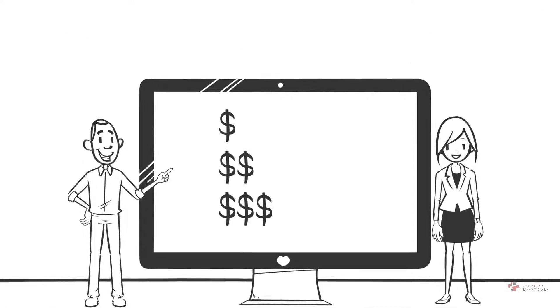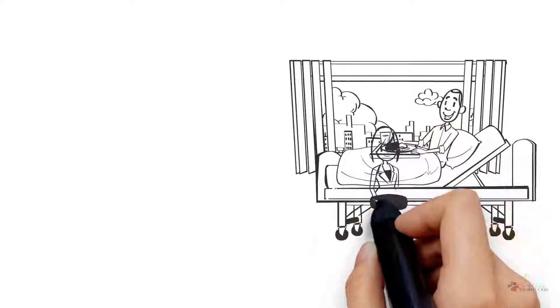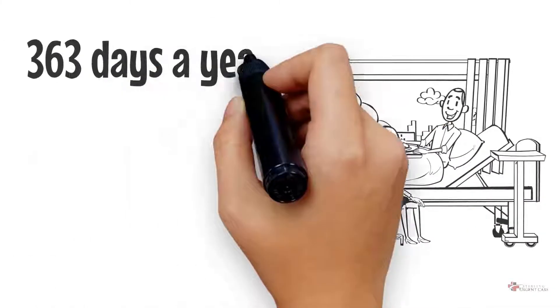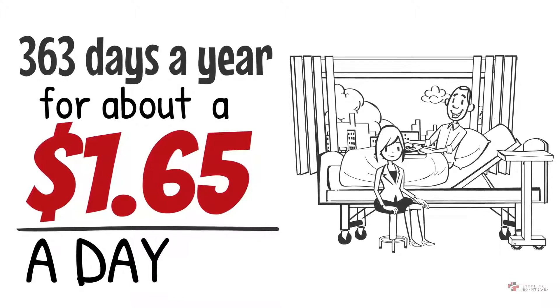The best part of the program is that it takes away the stress of guessing your health care costs. So when you're sick, hurt, or injured, you can walk right in from the morning until the evening, 363 days a year, for about $1.65 a day.